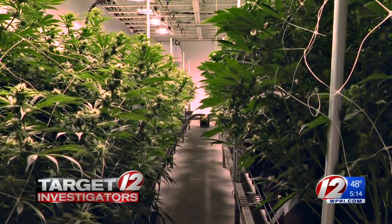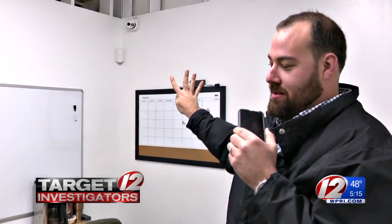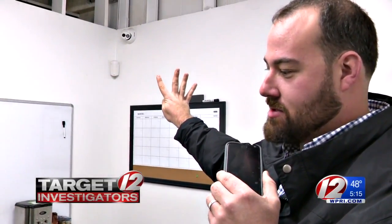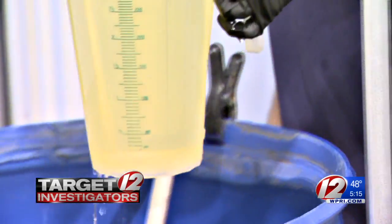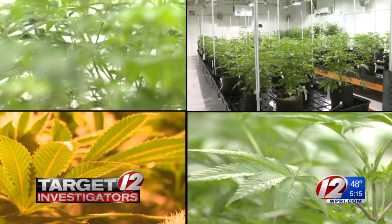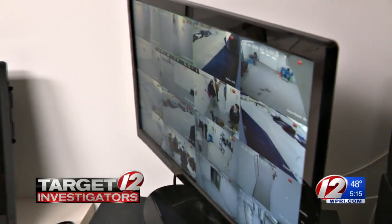Before you see the plants, you notice security staring down at you. Cameras connected to the Department of Business Regulation watch from the front door and peer into every corner of this and the state's other licensed growing operations. And you can see on the other monitor here we have the loading docks and parking lot.